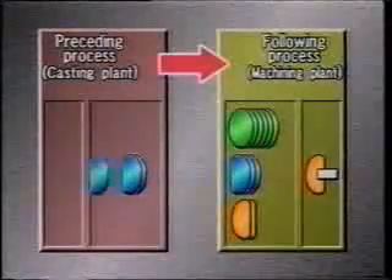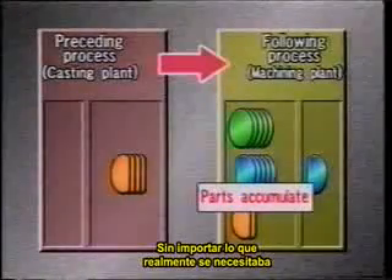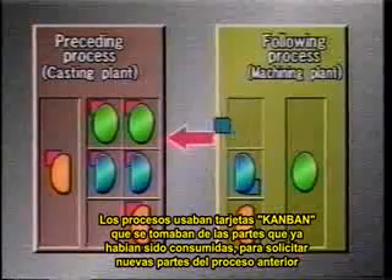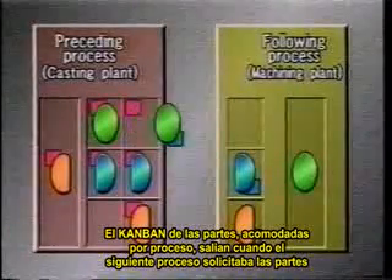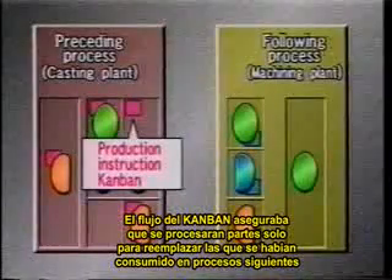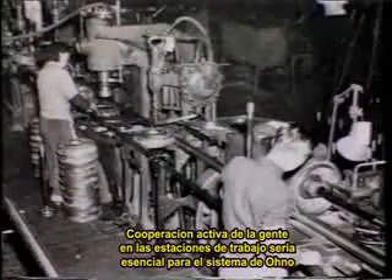Ohno took a cue from the US supermarket, making each process the customer for the preceding process. In traditional manufacturing, processes delivered parts to the following processes regardless of what was actually needed. Ohno devised a completely new system: processors used Kanban cards removed from parts they had consumed to withdraw parts from the preceding processes. Kanban on the parts came off when the following processes withdrew them, becoming instructions to make additional parts — ensuring processes made parts only to replace parts actually consumed. Active cooperation was essential, but at first people were reluctant to give up their old ways.